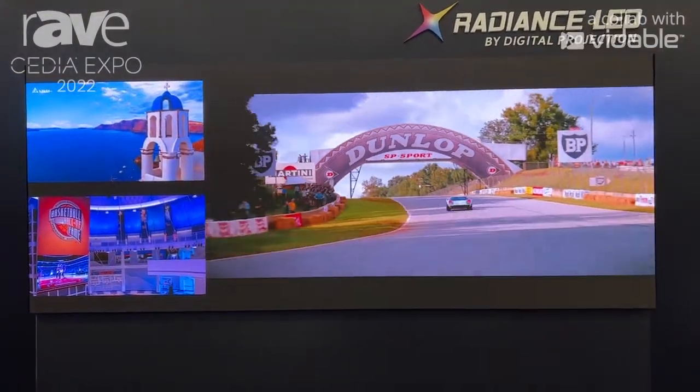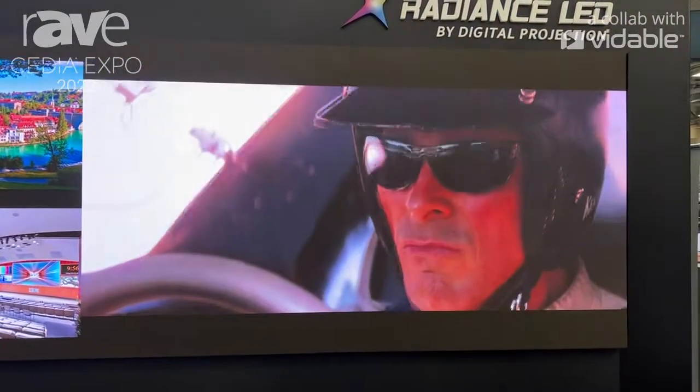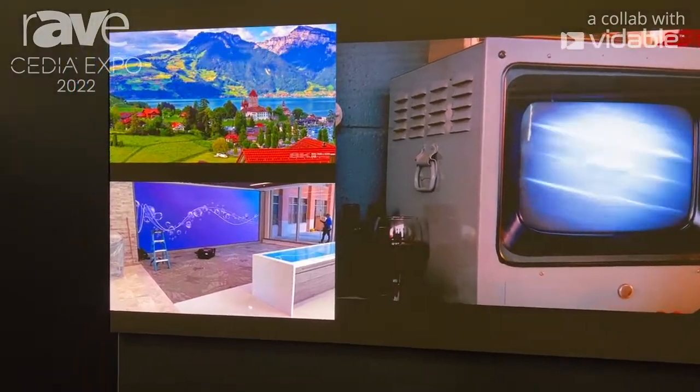We have incredible resolution and brightness with this series. This is our top of the line. We offer solutions all the way down to a 0.7 pixel pitch for totally immersive LED direct view experiences with micro LED technology.